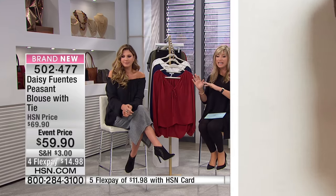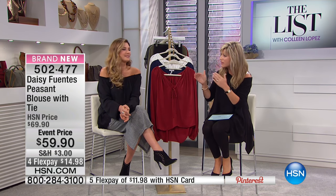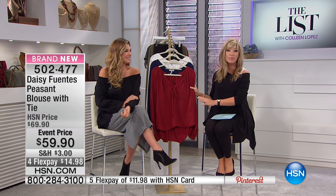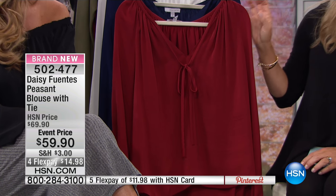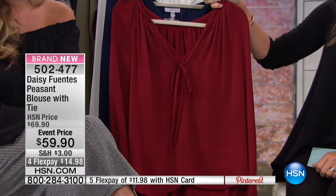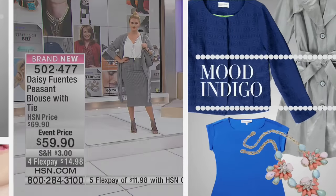I'll tell you, it's sold exclusively here. Everybody's crazy over the look because it's that casual, modern, effortless, chic look that we spend so much money trying to put together. Daisy simplified it for us, and we finally now have a chance to talk about this beautiful peasant blouse with the tie. This is our most pinned item of the show on Pinterest. It's so wearable — you can do so much with this beautiful peasant top.